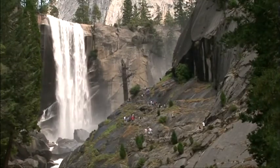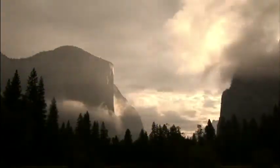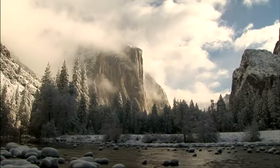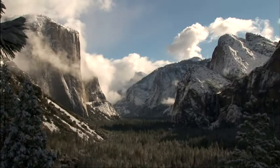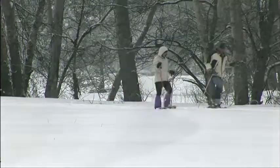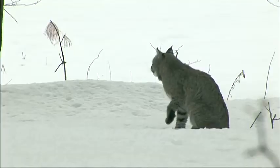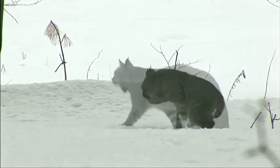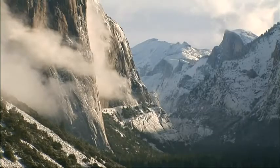Most visitors to Yosemite National Park come during the summer when the grass is green and the rivers are full. But during the winter months, Yosemite is transformed into a quiet wonderland. Winter storms can blanket Yosemite Valley in snow, and the summer crowds are replaced by winter wildlife. Winter here is a truly magnificent time of year.